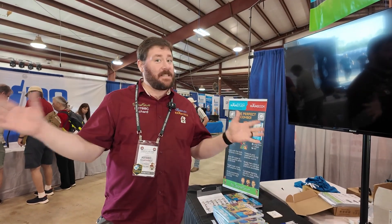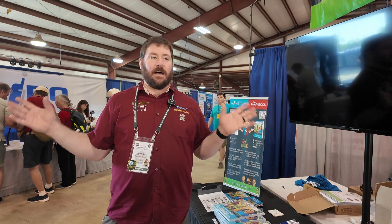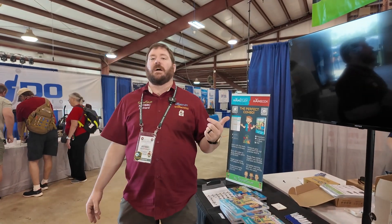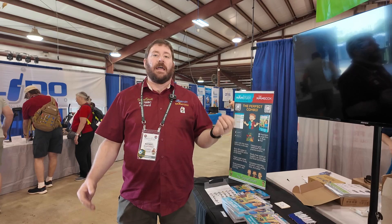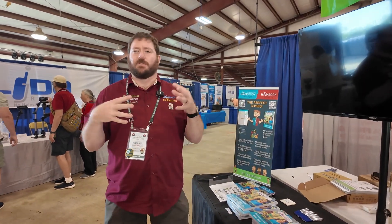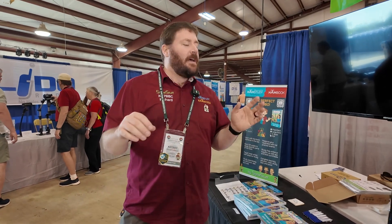In the spirit of how we work with HamStudy stuff, it's also available on the web for free. At hambook.org you can find the exact same book, the entire book, in web format. You can print a page or two at a time — it's not in a print-the-entire-thing format. If you want to do that, we sell a PDF and an e-pub for $10.